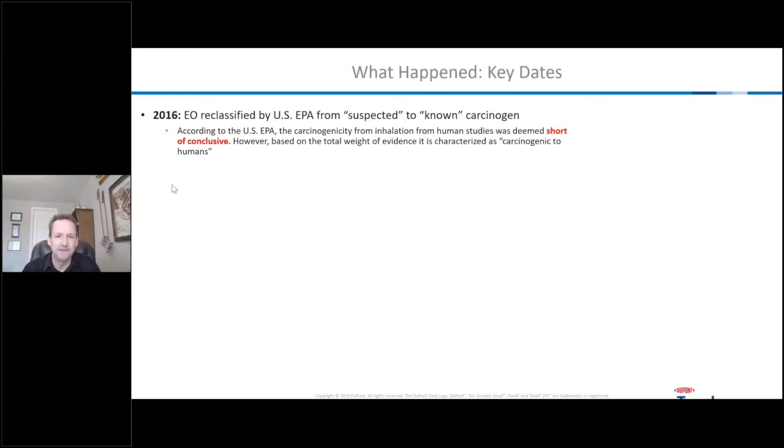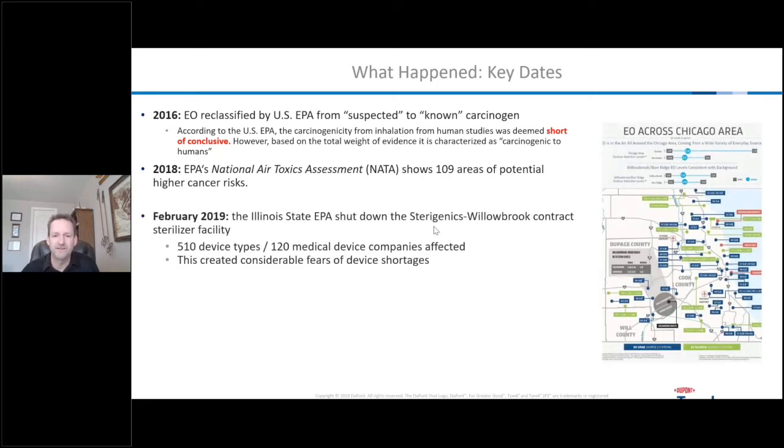Going through some of the key dates: ethylene oxide sterilization really never changed much in the last several decades. Then in 2016, the big deal was that the U.S. EPA classified ethylene oxide from a suspected carcinogen to a known carcinogen. The data wasn't conclusive — there are some animal studies, but the human studies didn't really show a definitive link — but even so, it's now classified as carcinogenic to humans. In 2018, the EPA's National Air Toxics Assessment looked at air monitoring across the U.S. and correlated it with areas of potentially higher cancer rates, some of which correlated with contract sterilization facilities.